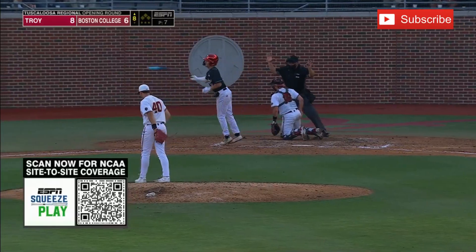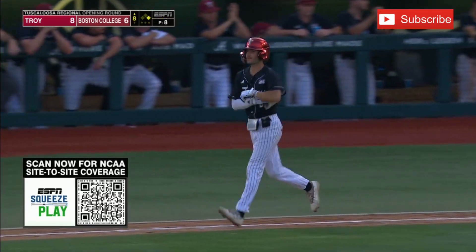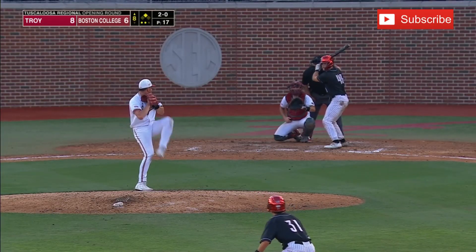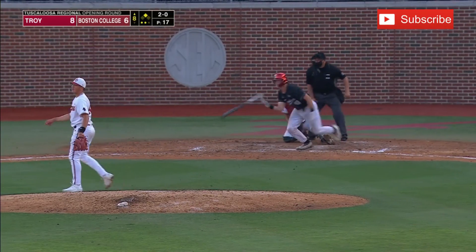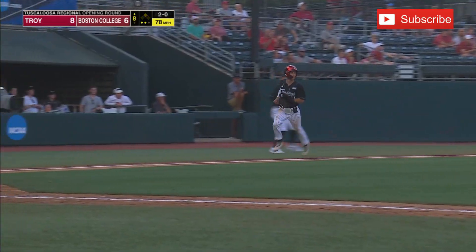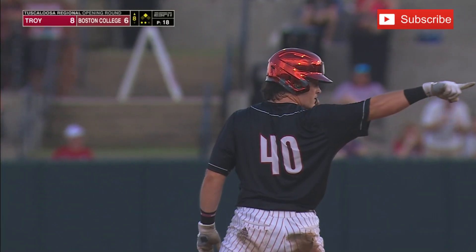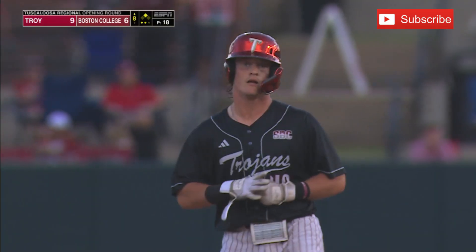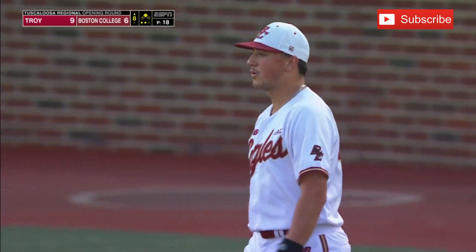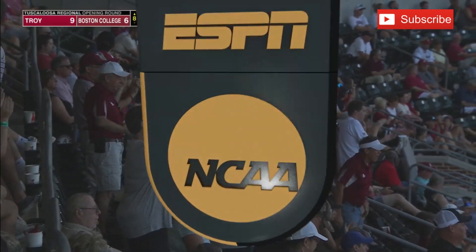The first pitch from Andrew Roman plunks Donovan Whibbs. The opposite way — that's a base hit for Clay Sturbs, and it gets past the right fielder Mercado. Whibbs around to score — he was hit by a pitch to start the inning, got a stolen base, and Troy gets one back. It's now a 9-6 game, Trojans in front by three.